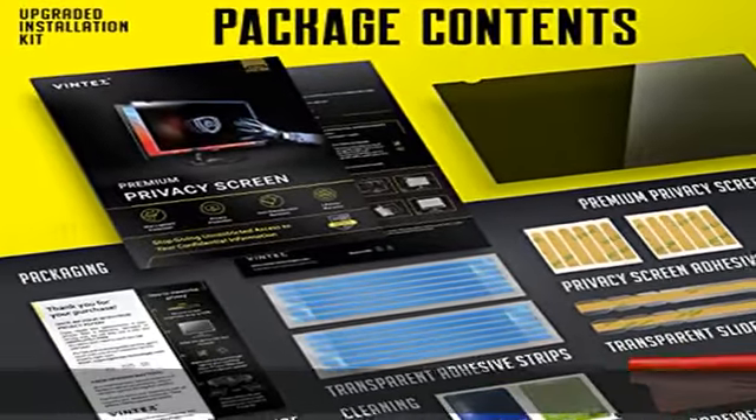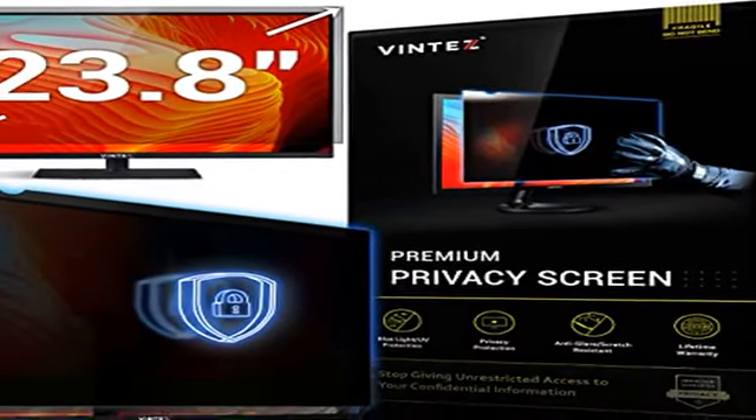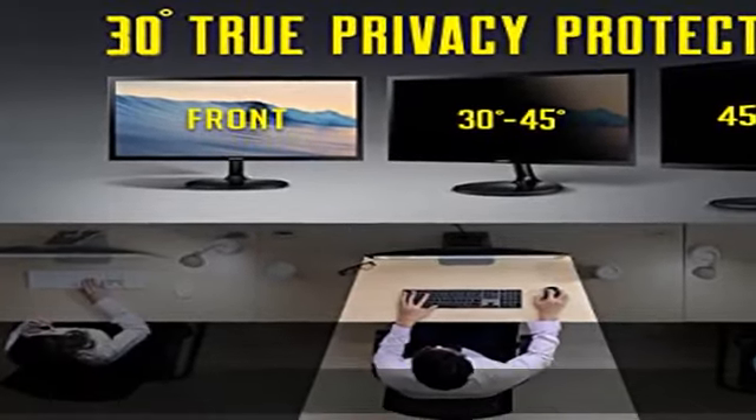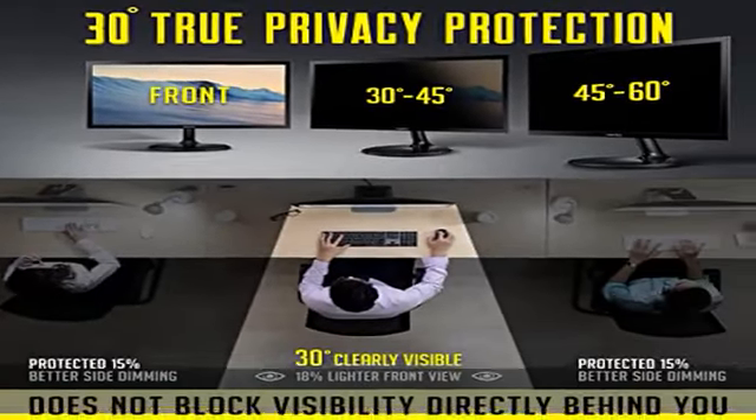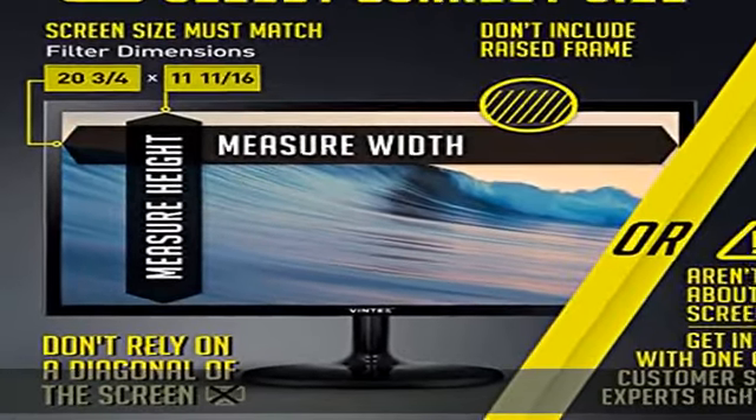Width: 20 and 3/4 inches (20.8 inches / 528 mm). Height: 11 and 11/16 inches (11.7 inches / 297 mm). Aspect ratio: 16:9. If your display matches these dimensions, then this filter is the right fit for you.